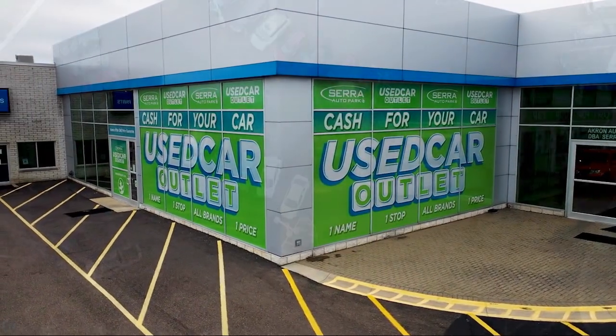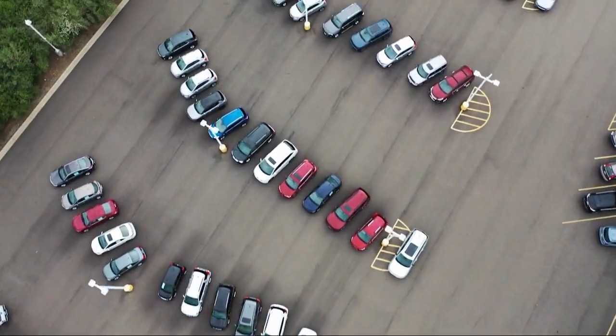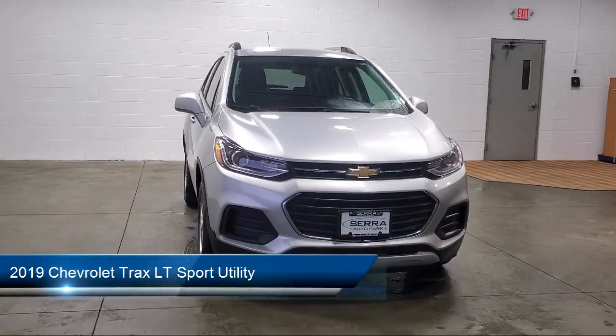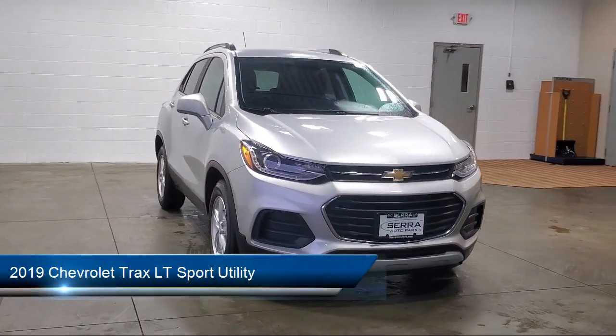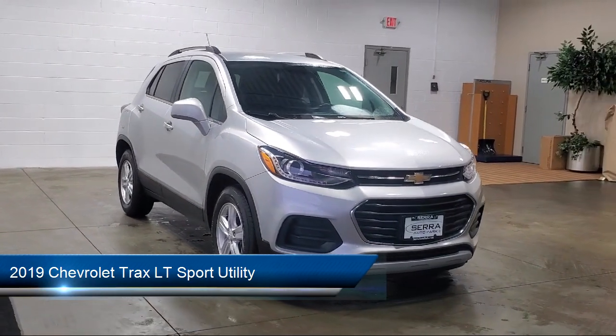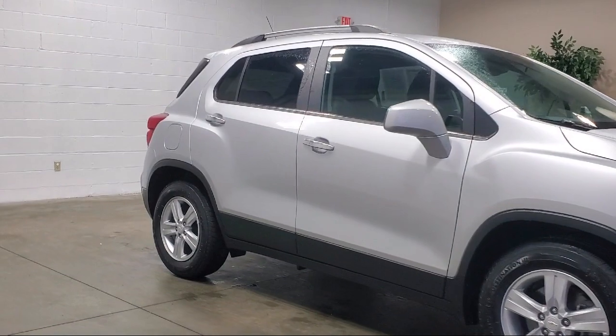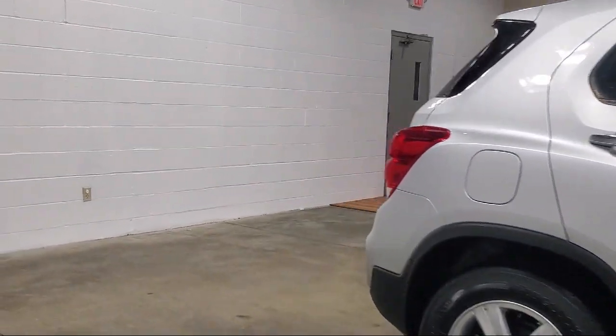Welcome to Sarah Auto Park, and here's a look at one of our great vehicles for sale. It comes equipped with OnStar and Chevrolet Connect Emergency Communication System, LT Convenience Package, 4-Way Manual Driver Seat Adjuster, Deluxe Cloth Seat Trim, and a Premium Audio System.